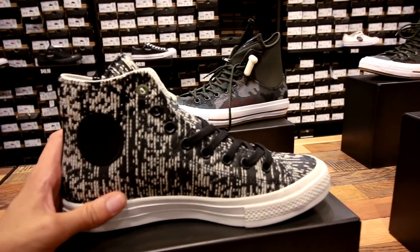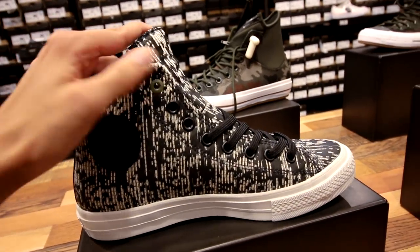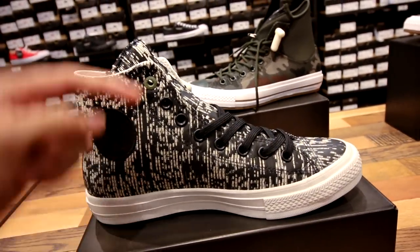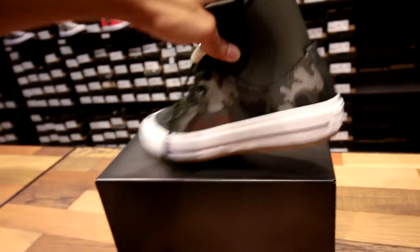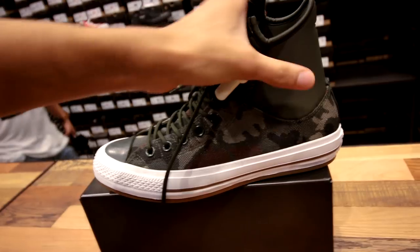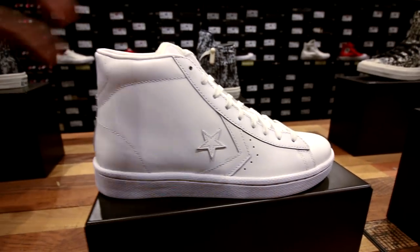These right here are pretty cool — these are from the Counter Climate Collection. If you guys haven't seen the video where I poured Dr. Pepper on a pair of white Converse, check it out, I'll leave it linked down below. These are wild — they're like low cut Converse but they have this large ankle brace to it, like you got injured. They also got some Pro Leathers right here. Can't go wrong with a classic pair of Pro Leathers, and these are high tops.